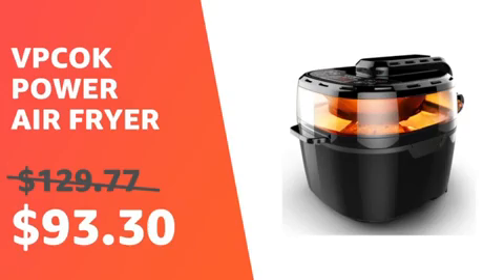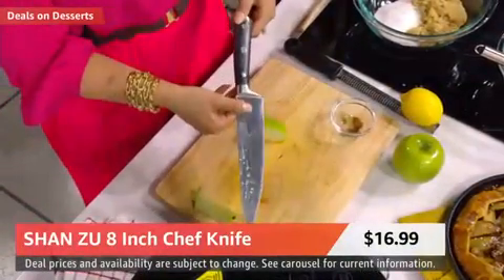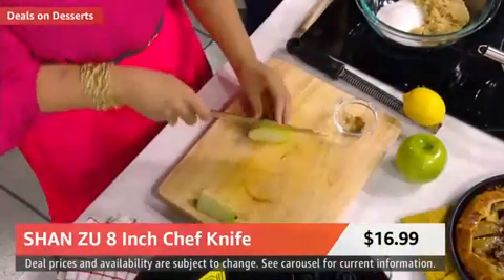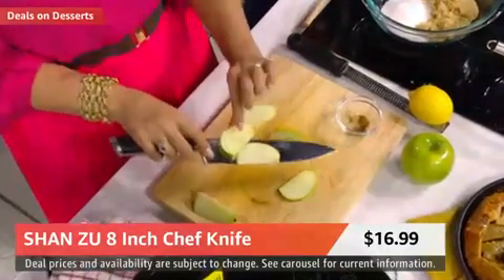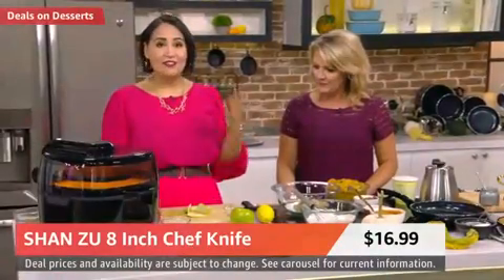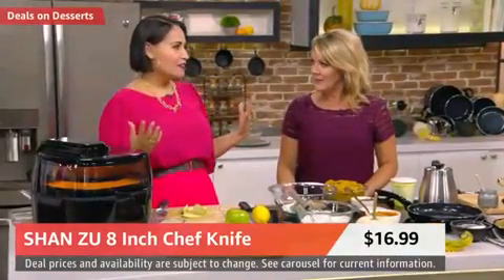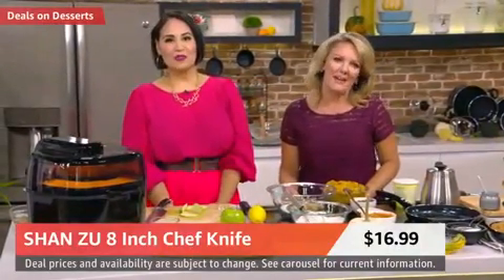You have a gorgeous-looking knife. I want to show you this that I used to cut up the apples. This is the Shanzu 8-inch chef knife — it is absolutely gorgeous, it's on sale today, and it feels really good. It just slices through the fruit so simply. A sharp knife is a safe knife. If your knives are due for an upgrade, this is a great knife at a great price. You'll see that in the carousel as well.